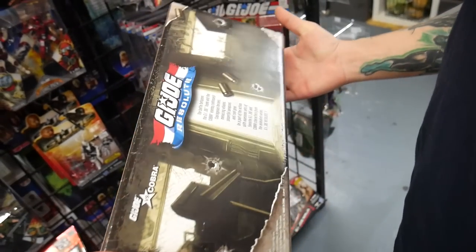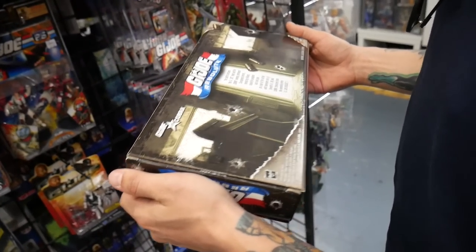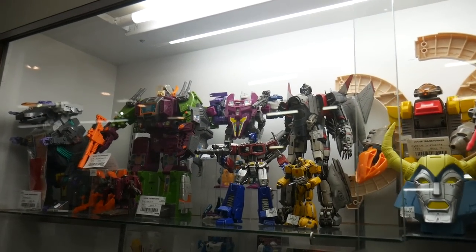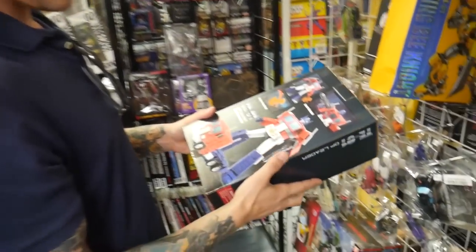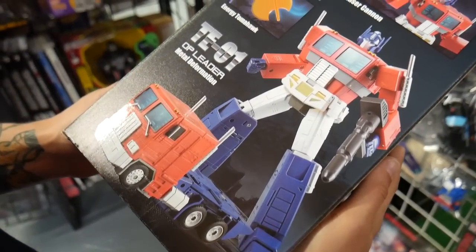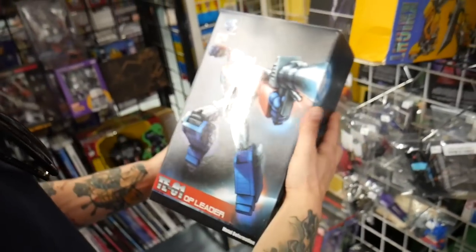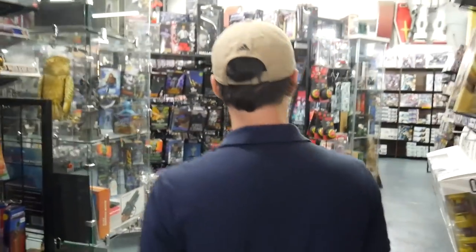This looks old — maybe it's just meant to look old. This is from Hasbro, 2008. Wow, look at that one — $500. Those are pricey. Bigger figures over here: TE-O1 OP Leader, Metal Deformation. Alright, let's try to find some comic books — where's the comics at?